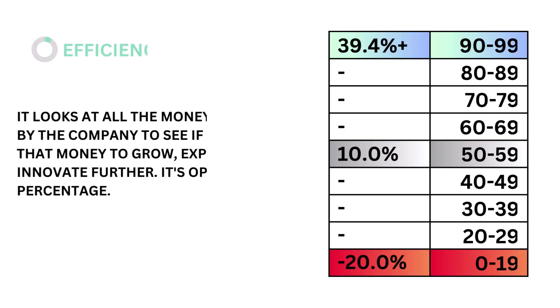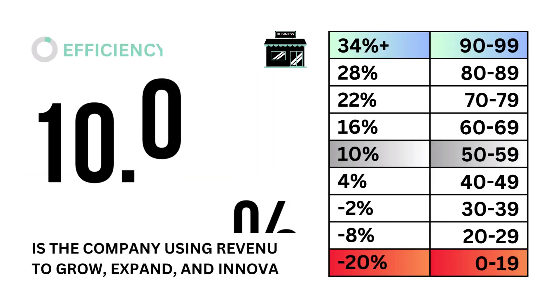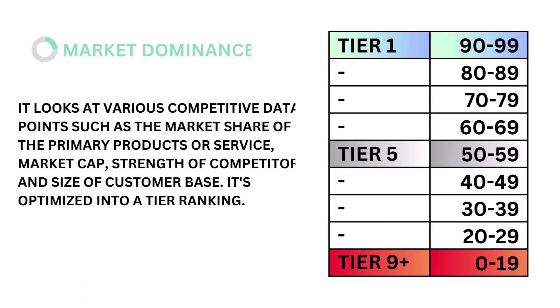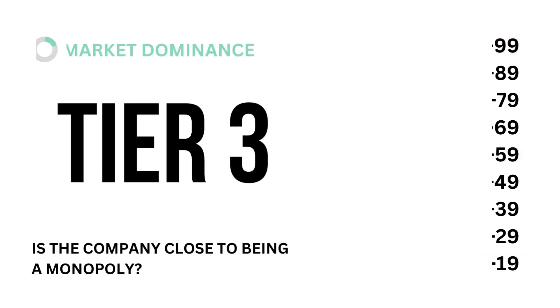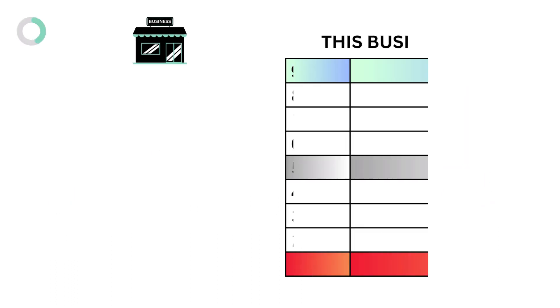Fifth, efficiency. Efficiency looks at all the money generated from the company to see if it's using that money to grow, expand, and innovate further. It's optimized into a percentage. The models tell us that an efficiency rate of 10% is considered average. Here's our efficiency grade. Lastly in the business factor is market dominance. Market dominance looks at various competitive data points such as market share of primary products or services, market cap, strength of competitors, and size of customer base. It's optimized into a tier ranking. The models tell us that a market dominance tier 5 is considered average. Here's our market dominance grade. To recap, here are the six metric grades, and when we put them together, we get our business grade.